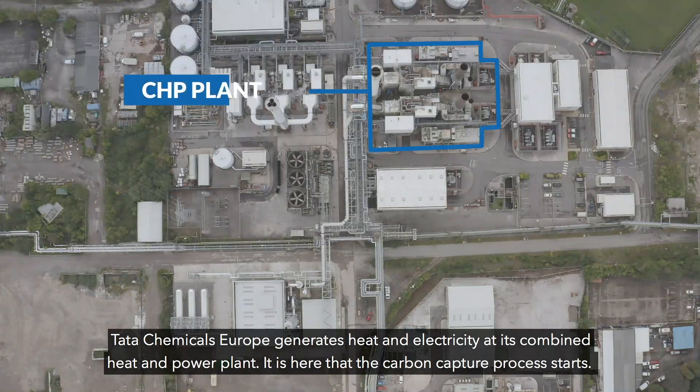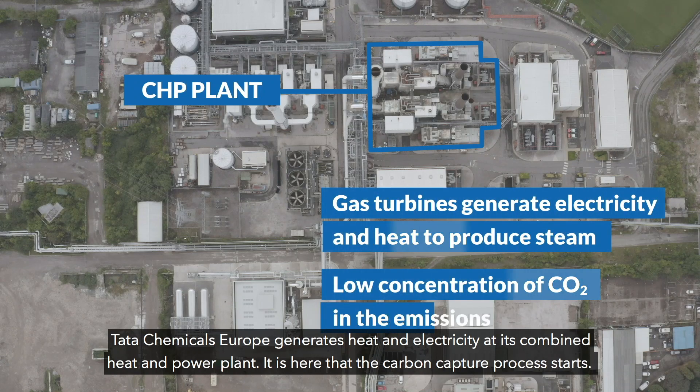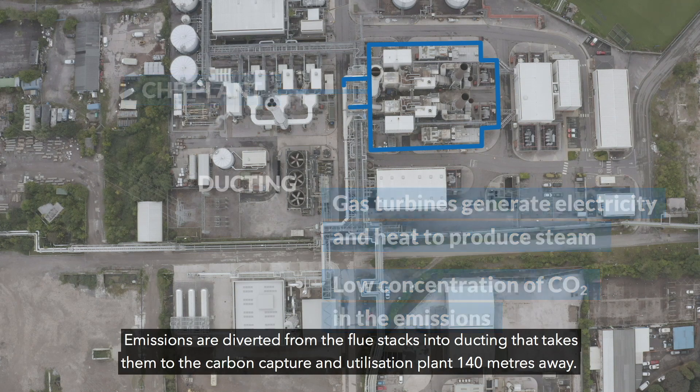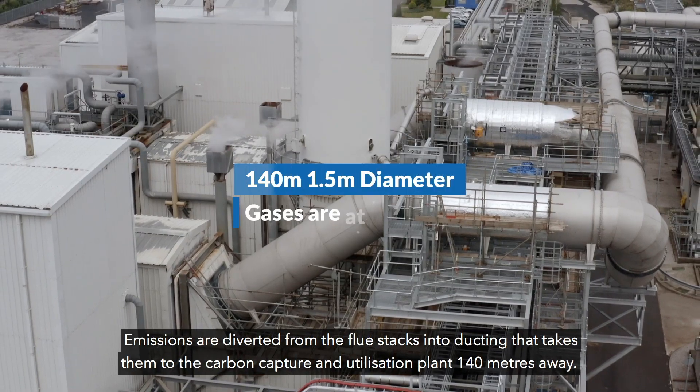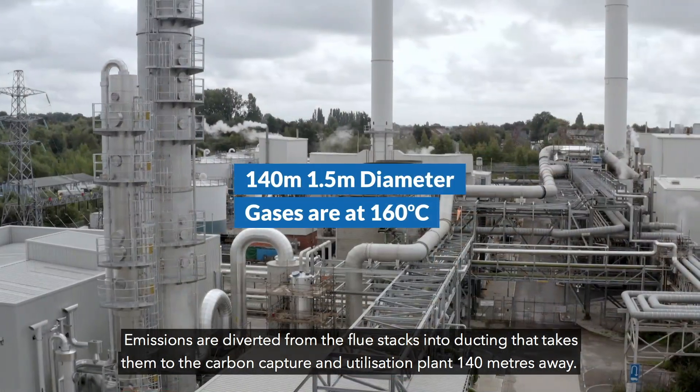Tata Chemicals Europe generates heat and electricity at its combined heat and power plant. It is here that the carbon capture process starts. Emissions are diverted from the flue stacks into ducting that takes them to the carbon capture and utilisation plant, 140 metres away.